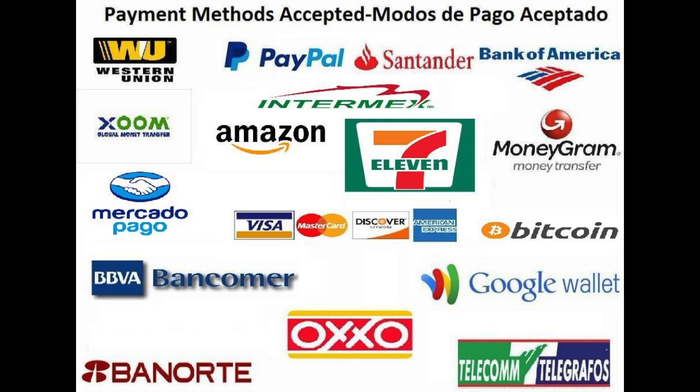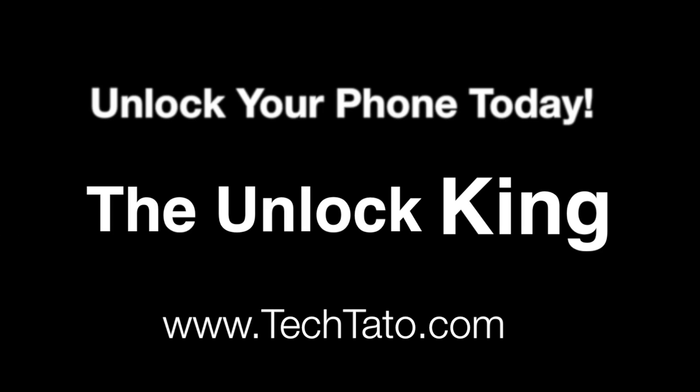If you have any questions, comments, or concerns, or you want to make sure you're on the correct service or that your device can be unlocked, feel free to message us. We're typically online throughout the day. Thanks for viewing. This is Tech Dato, the Unlock King, signing out.